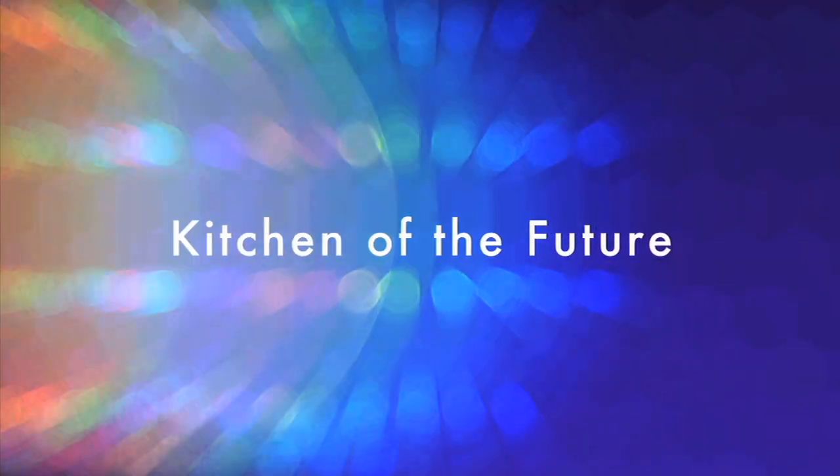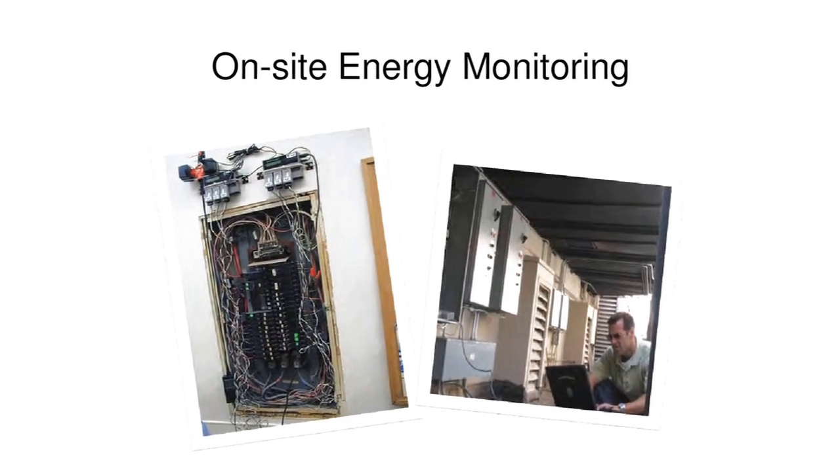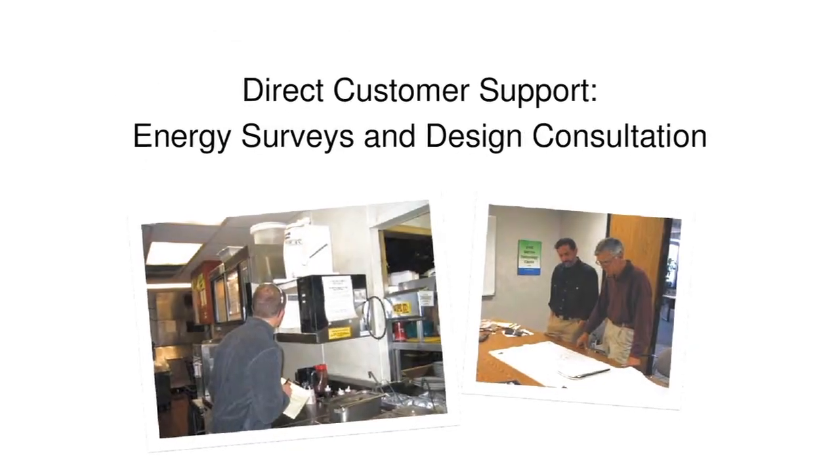We're here to talk about the kitchen of the future. The Food Service Technology Center, this place where I work, we invented the study of energy in commercial food service.